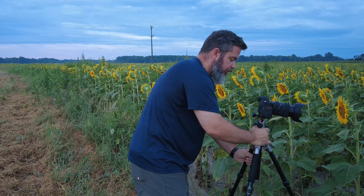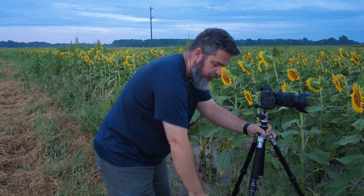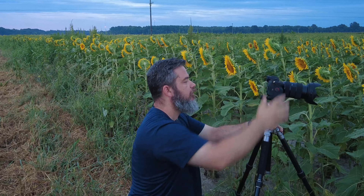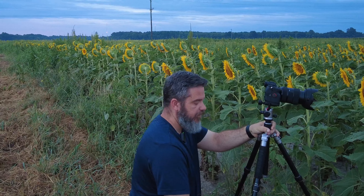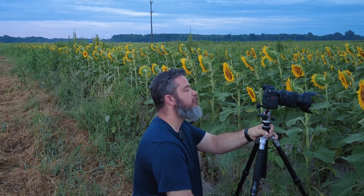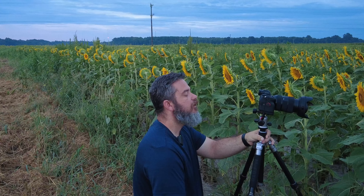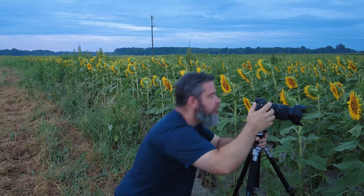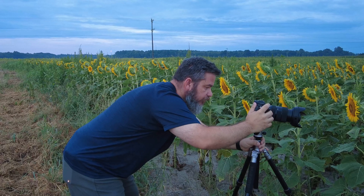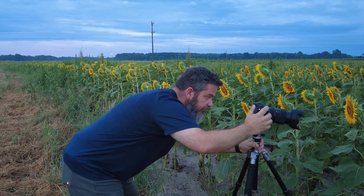Good morning everyone. I am at Baywater Farms in Salisbury, Maryland at a sunflower field that Baywater Farms has planted for the last couple of years for the public to enjoy. It's very appreciated that they do this. I know the local photographers make this a spot to shoot every year now, both portrait and landscape.